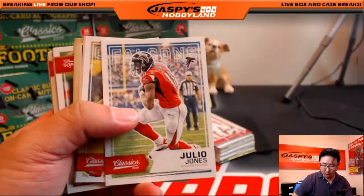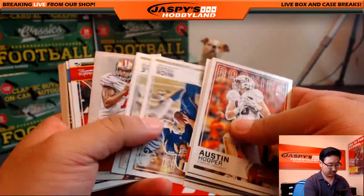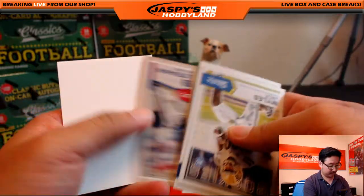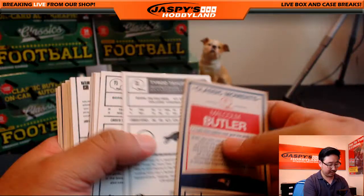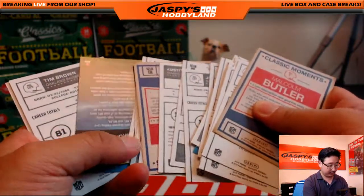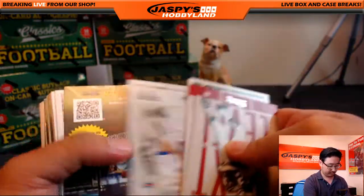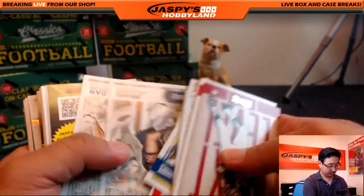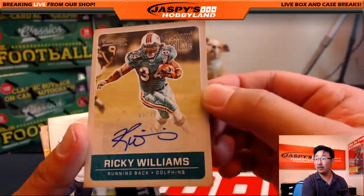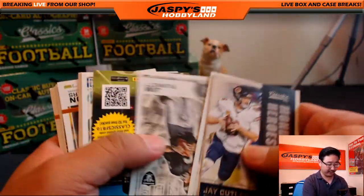Here we go — we start off with Julio Jones. We've got a glossy Cody Kessler, glossy Michael Thomas. Everything ships. Let's look on the back for different variations as well — the blank backs is really what I'm trying to look for, because those are a little more short-printed than the rest of them. Ricky Williams! Instant Classics, Ricky Williams, 9 out of 49 — Dolphins version. That's a nice Classics autograph. I dig that.